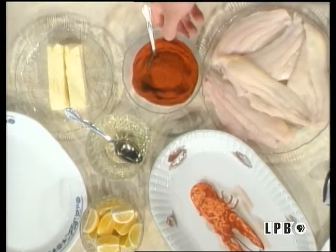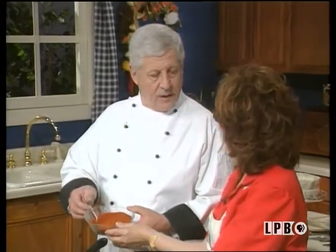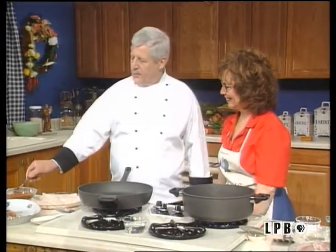The blackened seasoning has many different types of peppers, chili peppers, paprika, onion, garlic — everything, all the flavors already in there. You make this in your plant, don't you? Yes, I do. I have spices and mixes on the market: Chef Hans Gourmet, from Monroe, Louisiana. I worked for a while with Paul Prudhomme, of course. He's one that really started the blackening process and became very famous with blackened redfish. But it works very well with catfish also.